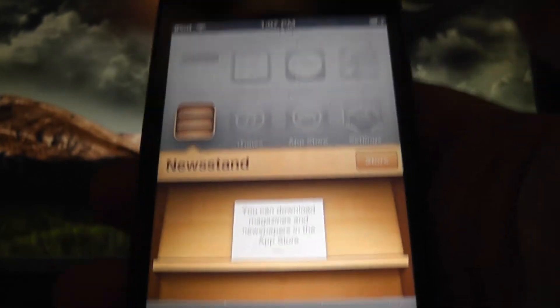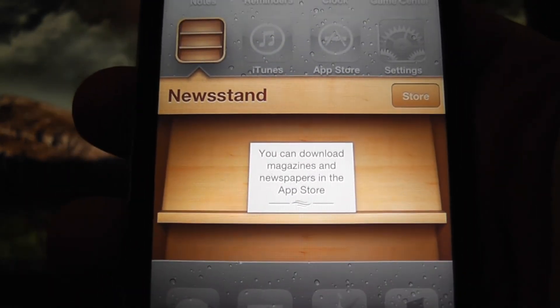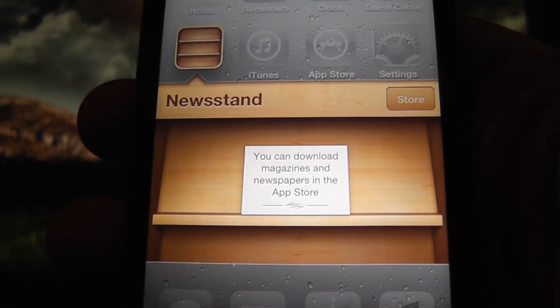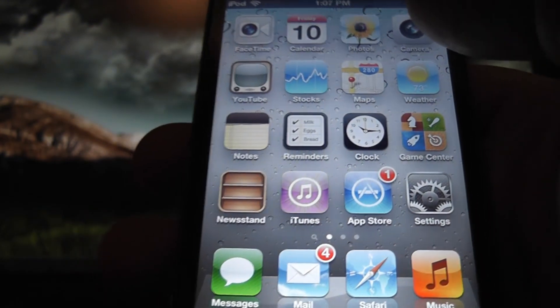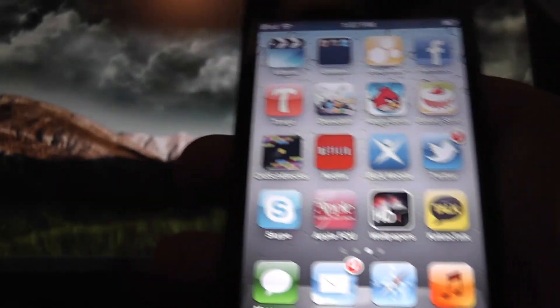There's also Newsstand. You can go to the App Store and buy subscriptions to magazines or newspapers and they actually show up here. It's kind of cool, though not something I think I will be doing since I can get the news by going to their website.